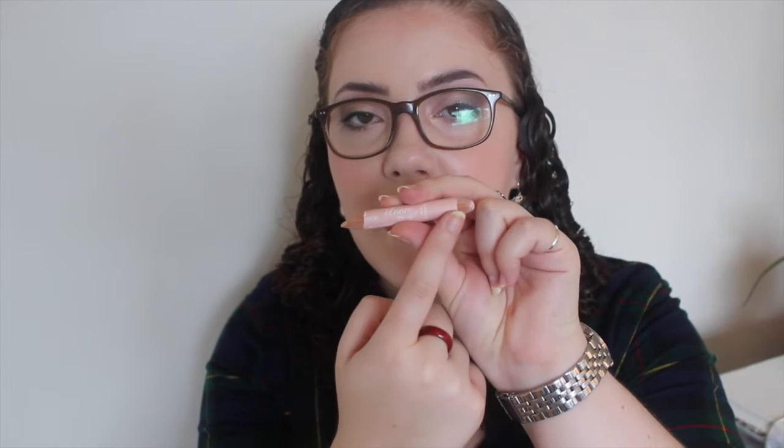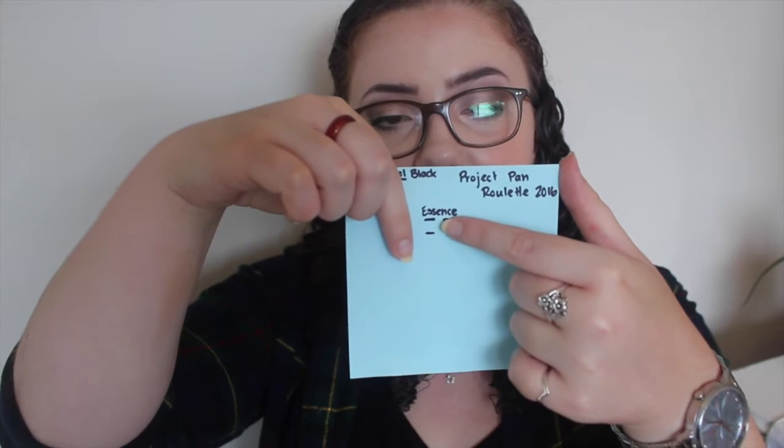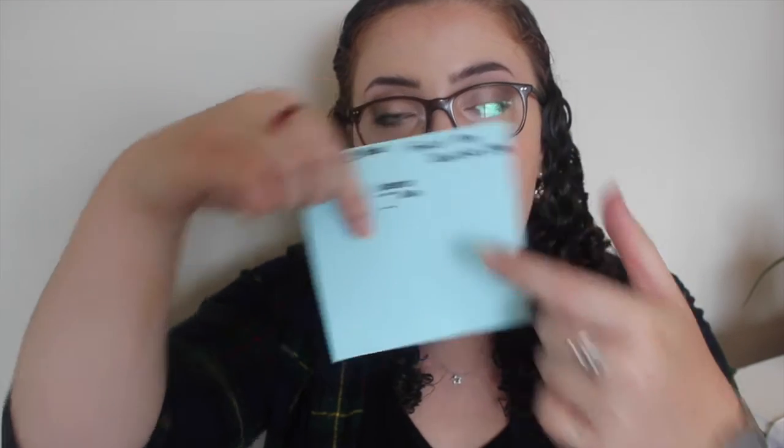My next product is a cheap product — the Essence Bloom Me Up Dual Eye Pencil. This has a nude eyeliner on one side and a pink eyebrow highlight on the other. To measure this product I've been measuring it at a set point — that's where I was at the introduction and that's where I am now. It's a really difficult product to use up, but I am making some progress and hopefully I'll be able to finish it in not too long.